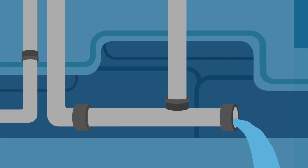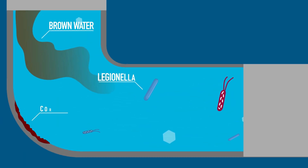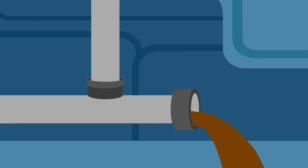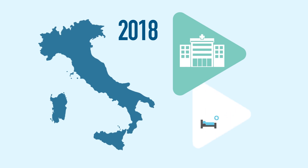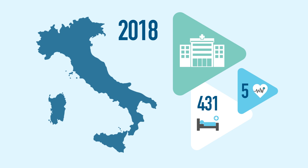Biofilms on pipe walls may also cause serious sanitary problems in water systems, as they provide a habitat for pathogenic microorganisms that can directly affect the inhabitants of the area and surroundings with Legionella disease. Just in Italy, there were two major outbreaks in 2018 which led to the hospitalization of 431 people, including the deaths of 5 people.